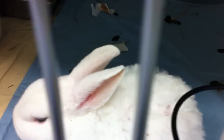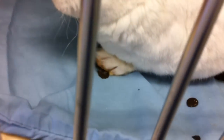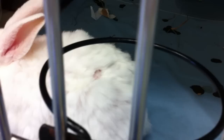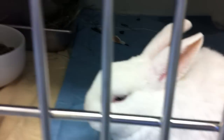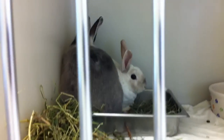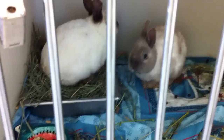This one has some issues with her skin and there's some kind of bite mark on the back. All of these bunnies have urine-soaked feet and stains, and there's just bunches of them all together in cages.